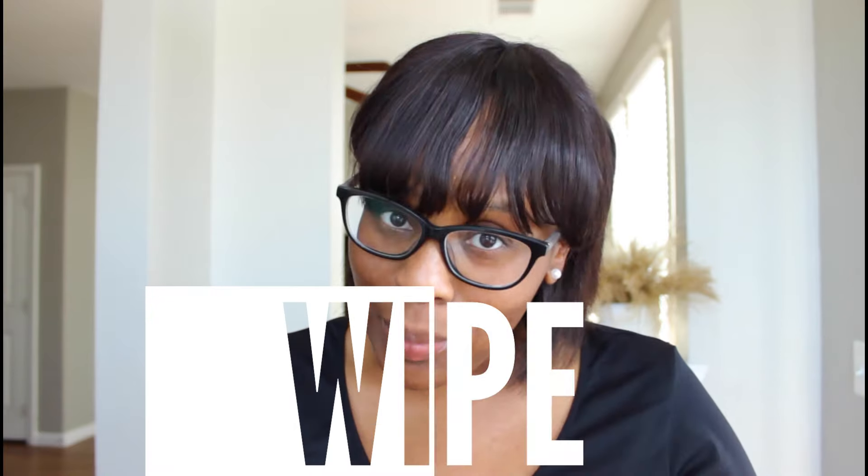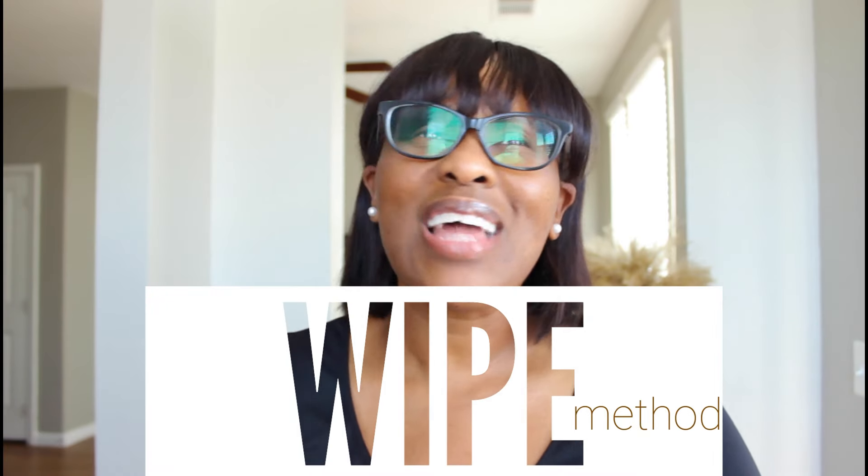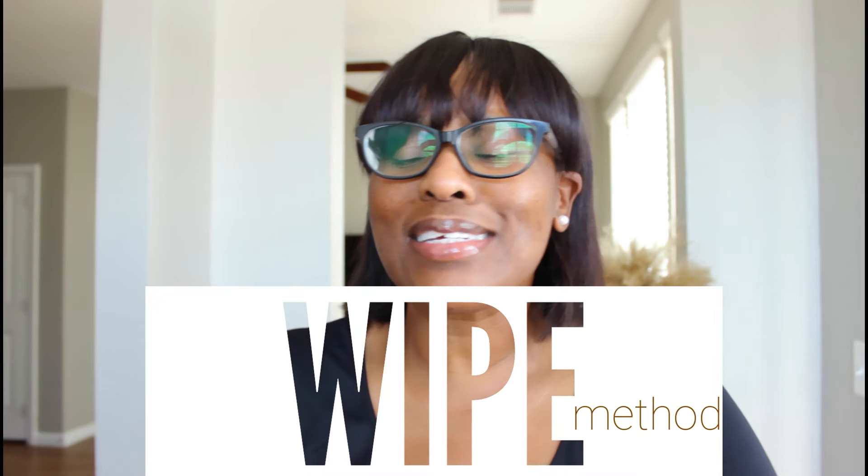I want to introduce you to my method called WIPE. I recently — well not recently, it was literally in 2020 — I lost over 100 pounds and I've been able to keep it off for almost four years now with what I call the WIPE method. I went to New York, I had all the things: I had french toast, pizza, ice cream.